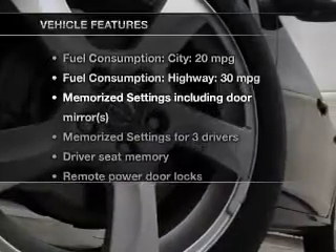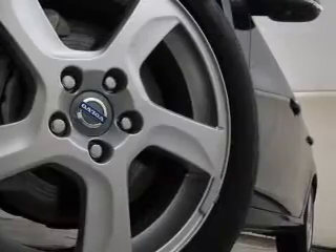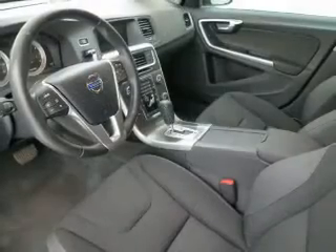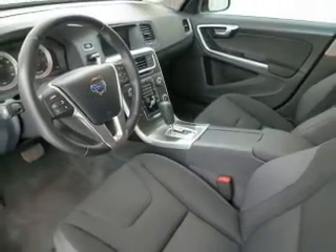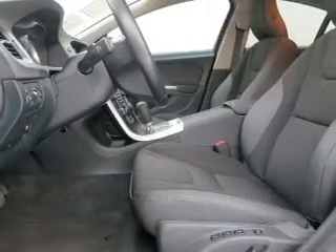And with these notable features, you won't want to miss out on the opportunity to own this amazing ride: power door locks, power windows, cruise control, Bluetooth wireless, a DVD system, an AM FM stereo with a CD player, and satellite radio.